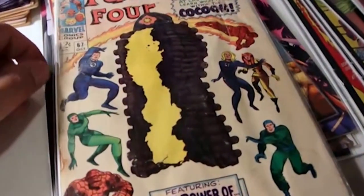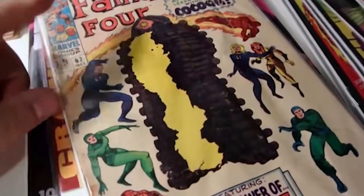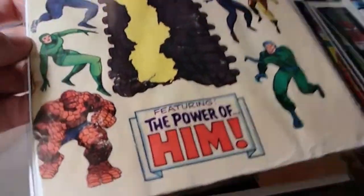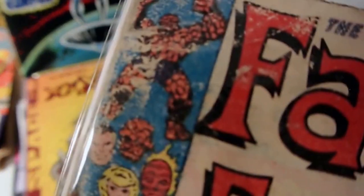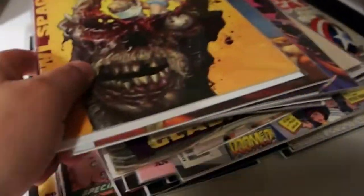Gladiator, first appearance! Then I got this one for 50 cents - it's the Power of Him. I forget the exact significance, but the cocoon thing is like a first appearance of somebody. It's Fantastic Four issue number 67, under a buck. Has cover damage and is missing a little bit of the print color. But inside, perfectly intact - a little crunchy, but perfectly intact.